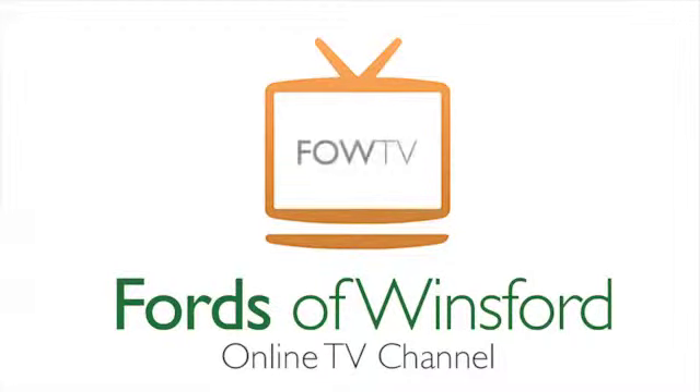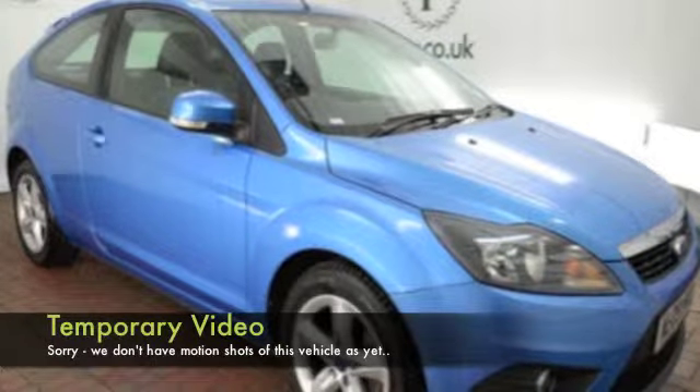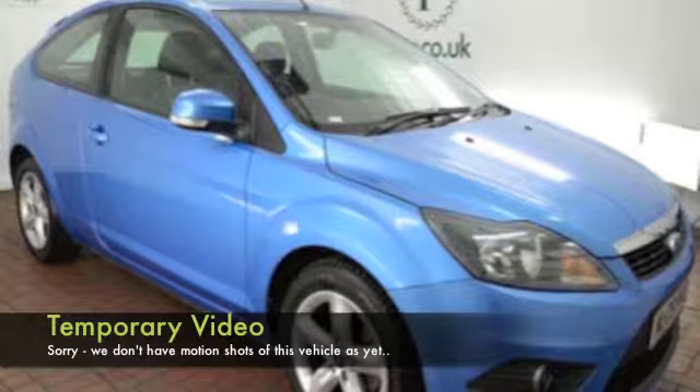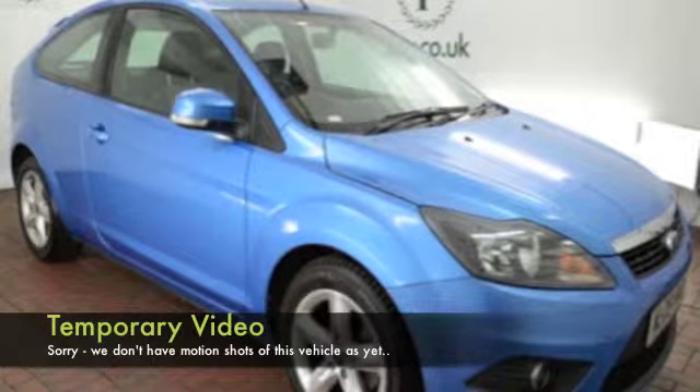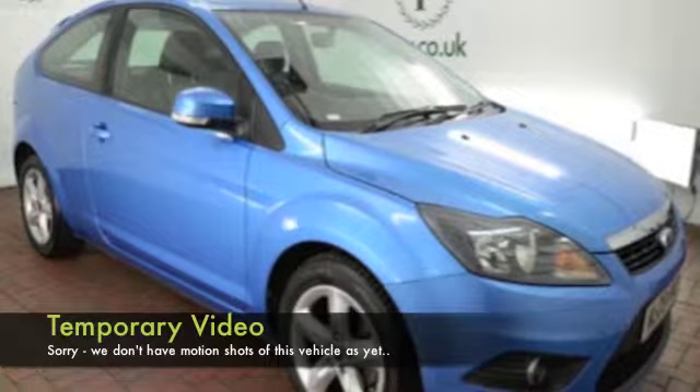We've certainly got a fair few Ford Focuses to tempt you with on our forecourt at the moment, so be prepared to be a little spoilt for choice. Whichever one you choose, I think you've made a good choice because this is, of course, one of the most popular cars in the UK.